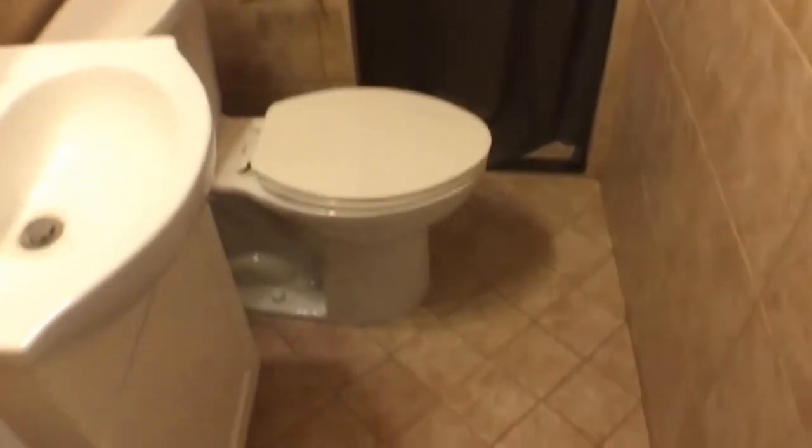Let's go into the first bedroom — this is the master bedroom. Coming into the restroom. Some closet space here.